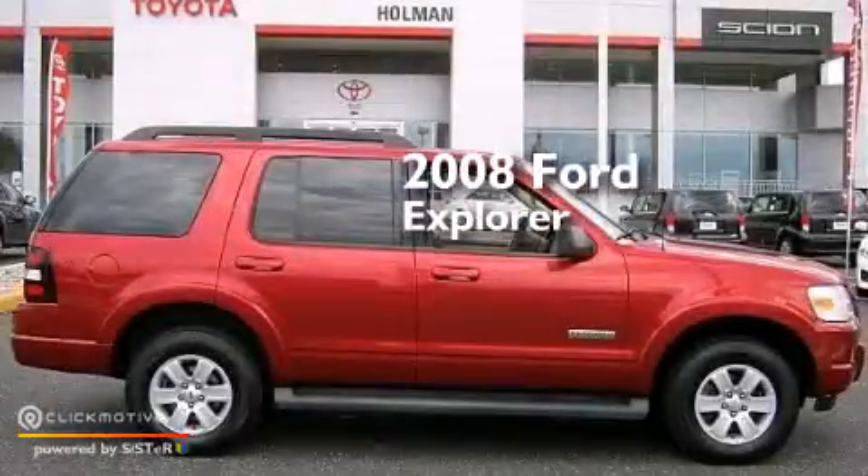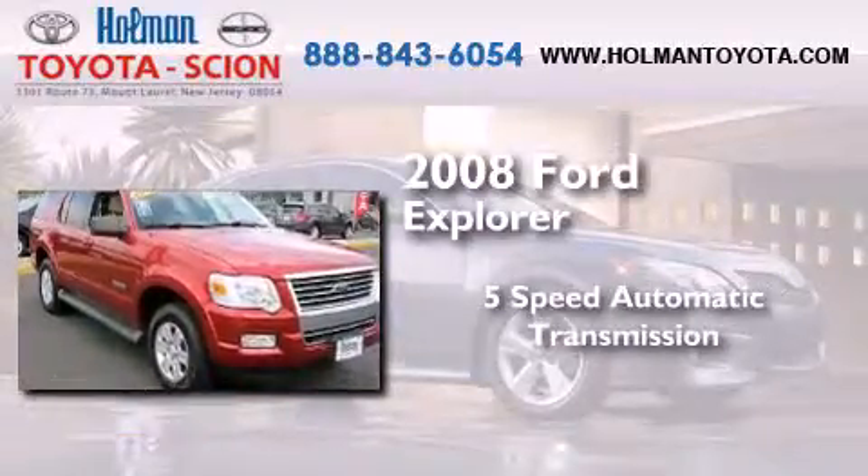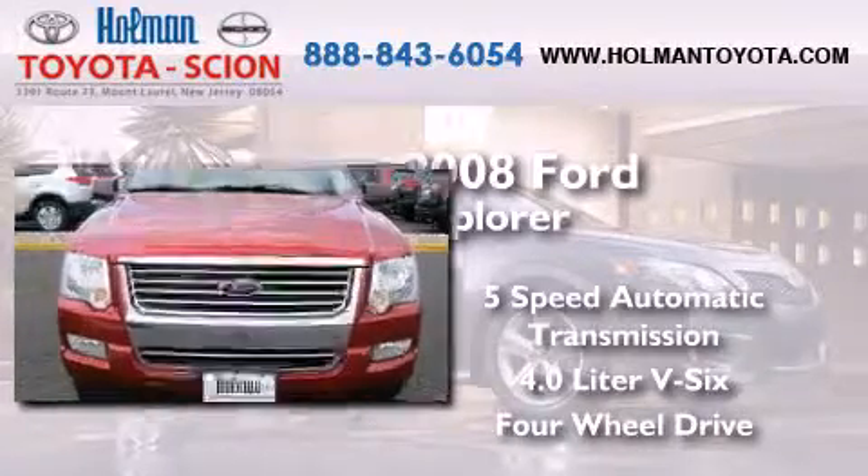This is a 2008 Ford Explorer. This SUV has a 5-speed automatic transmission, a 4.0-liter V6, and the added safety and control of 4-wheel drive.